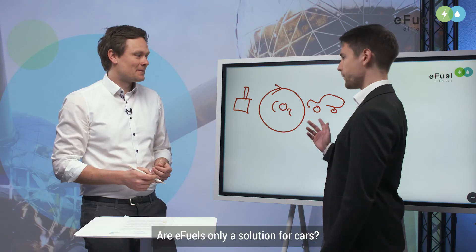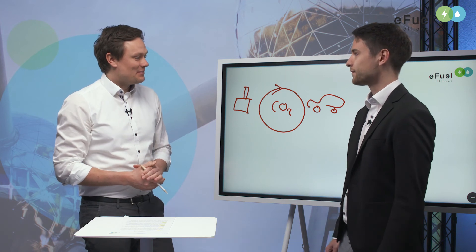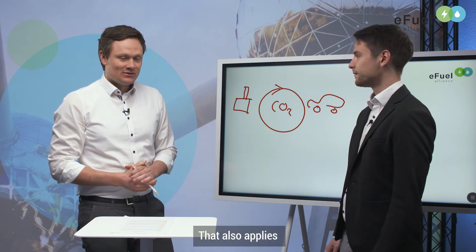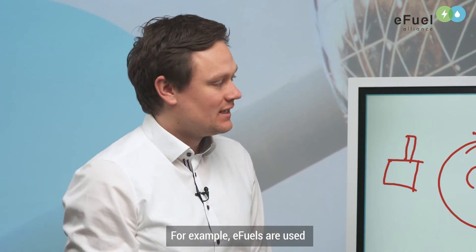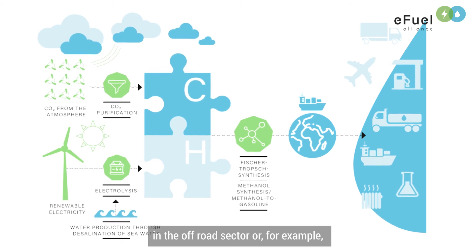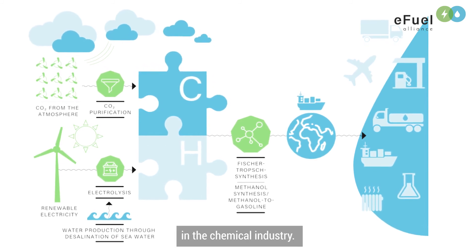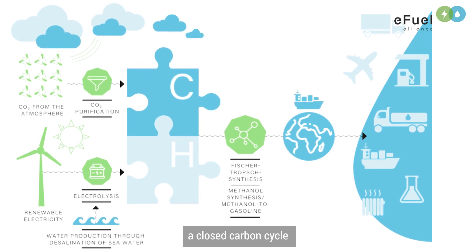Are E-Fuels only a solution for cars? No, of course not. This applies to all kinds of applications. For example, E-Fuels can be used in aviation, in the maritime sector, in the off-road sector, or in the chemical industry. In all these use cases we have a closed carbon cycle and are therefore climate neutral.